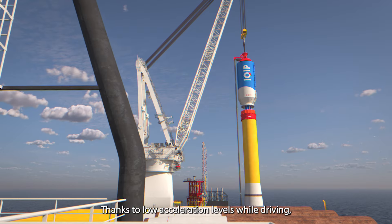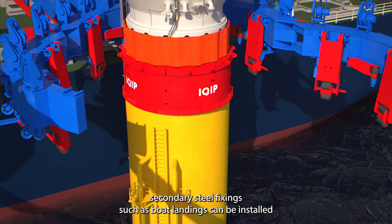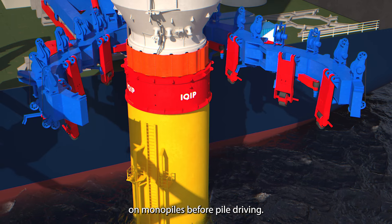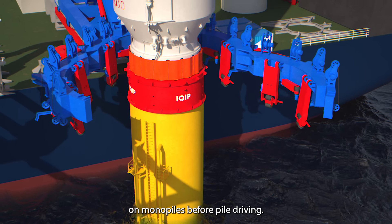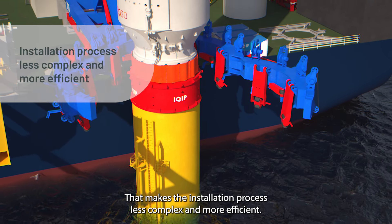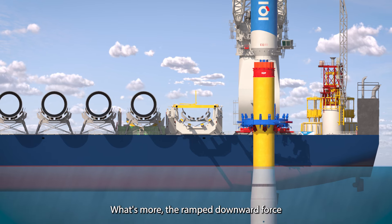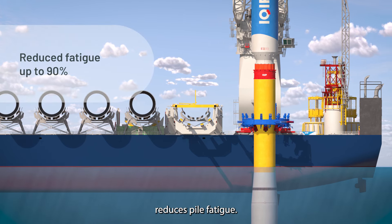Thanks to low acceleration levels while driving, secondary steel fixings such as boat landings can be installed on monopiles before pile driving. That makes the installation process less complex and more efficient. What's more, the ramped downward force reduces pile fatigue.